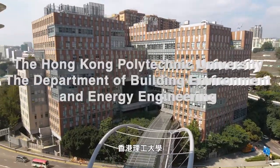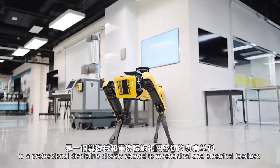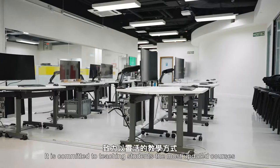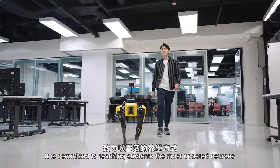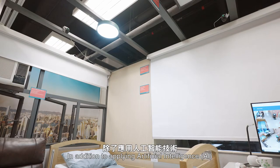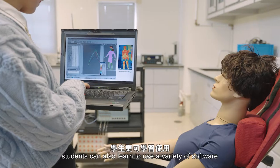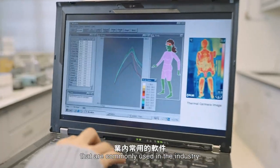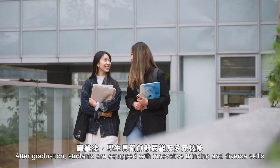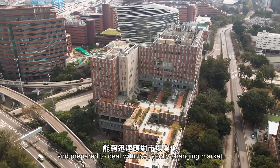The Department of Building Environment and Energy Engineering of the Hong Kong Polytechnic University is a professional discipline closely related to mechanical and electrical facilities. It is committed to teaching students the most updated courses with flexible teaching methods. In addition to applying artificial intelligence, big data, and building information models, students can also learn to use a variety of software commonly used in the industry. After graduation, students are equipped with innovative thinking and diverse skills, and prepared to deal with the rapidly changing market.